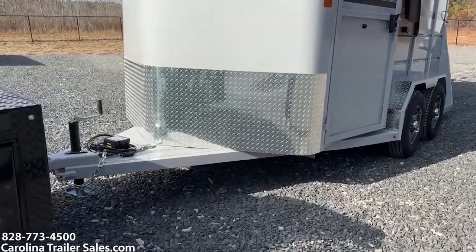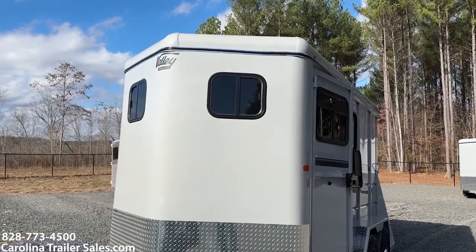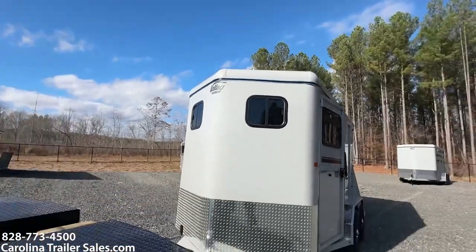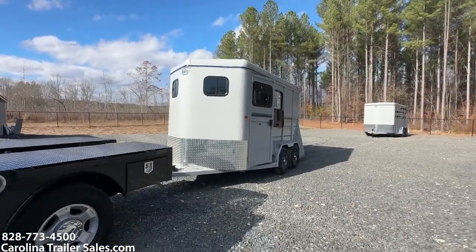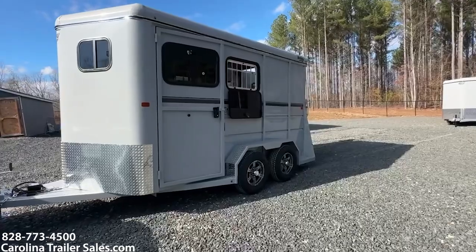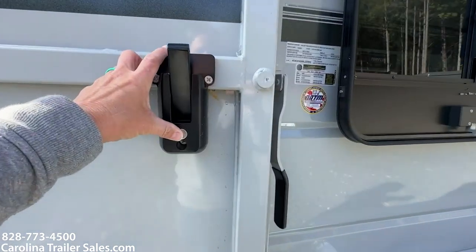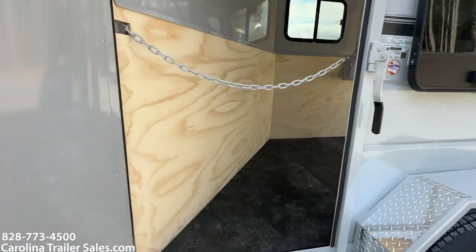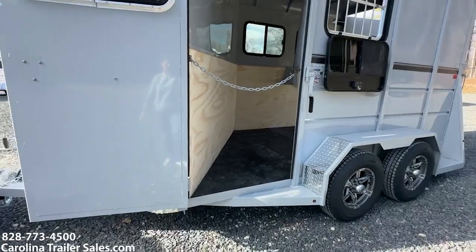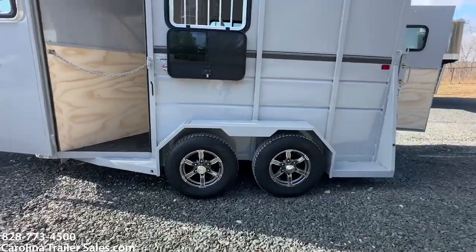It does have the gravel guard on the front. It is silver in color — I actually really like how they did the Valley in a little blingy, a little glittery. These are new to my dealership and I'm pretty excited about them. This one has two drop-down windows with bars. It does have an escape door with cam locks with a key. It also has a chest chain there for the escape door. This trailer does have aluminum wheels — a little jazz-up with aluminum wheels.